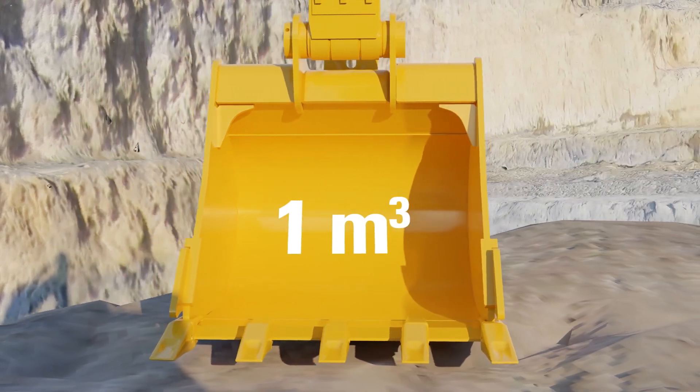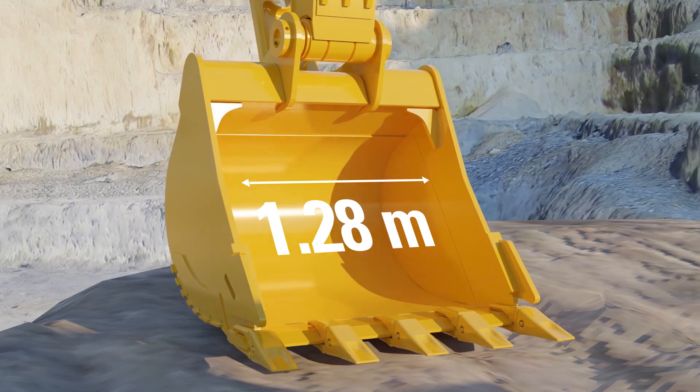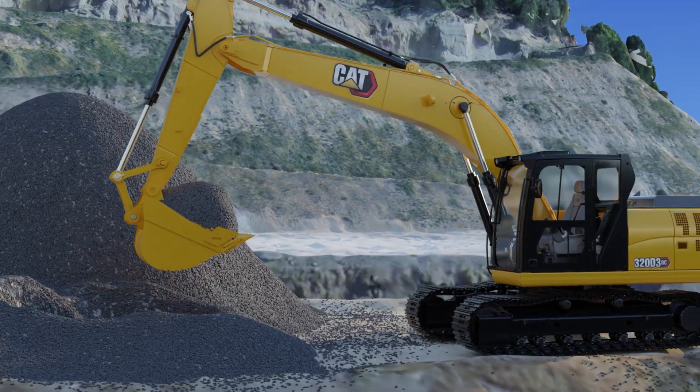The 320D3GC comes with a 1m³ bucket which is 1.28m wide with a dual-curve design. The unique bucket design ensures a high fill factor, leading to better productivity.